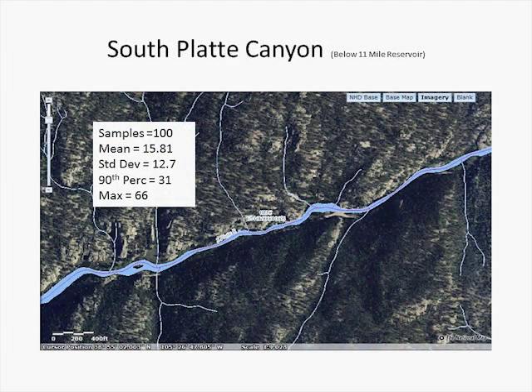Here we're looking at the same stream running through a canyon, probably running on the order of 150 cubic feet per second. The sample size is 100. The mean is 15 feet, the standard deviation is 12 feet, the 90th percentile is 31 feet, and the maximum is 66 feet. You can see these statistics are quite a bit tighter because the river is being confined by a canyon of granite rock, and it's no longer meandering through a floodplain but is more or less defined by the canyon walls. So the deviations are quite a bit tighter.